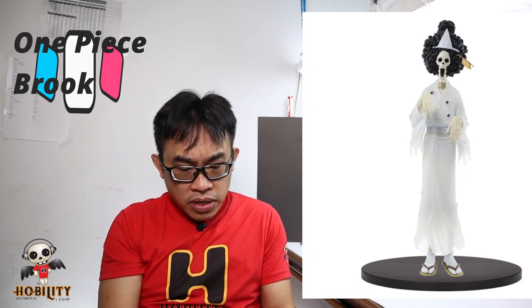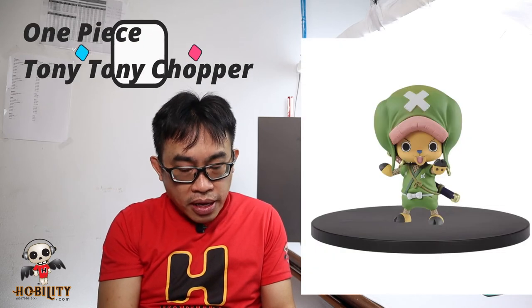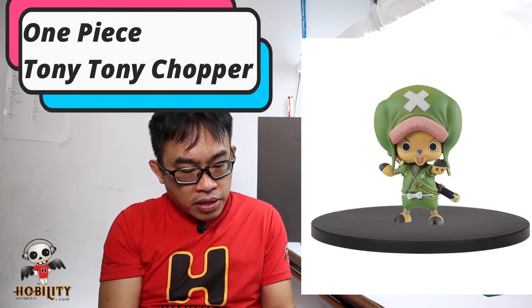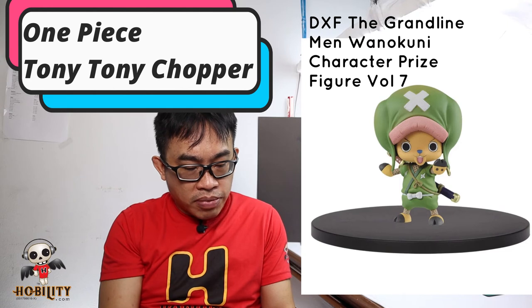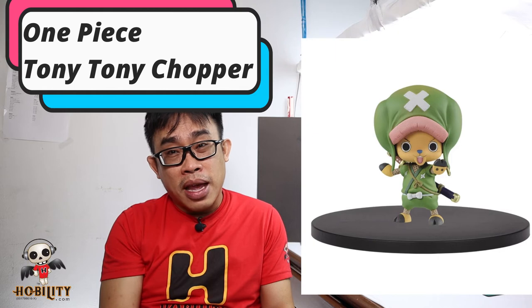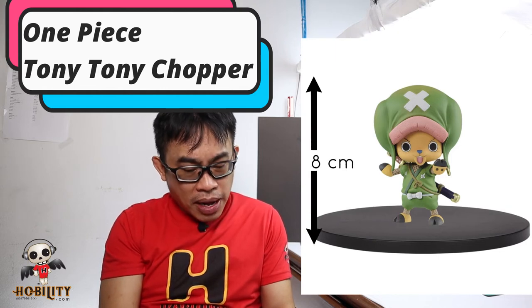Next is an all-time cute star — Tony Tony Chopper from One Piece. This time Chopper is in a ninja costume, a green ninja costume. This is also the DXF The Grand Line Men Wano Kuni Character Prize Figure Volume 7 — the same series as Brook. The height is only 8 cm, about 4 inches — very cute!